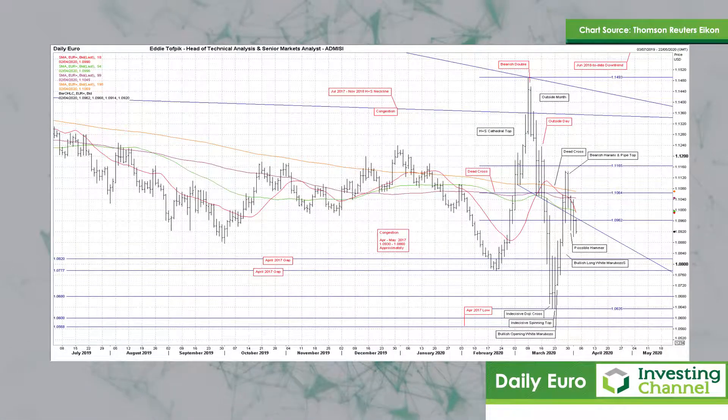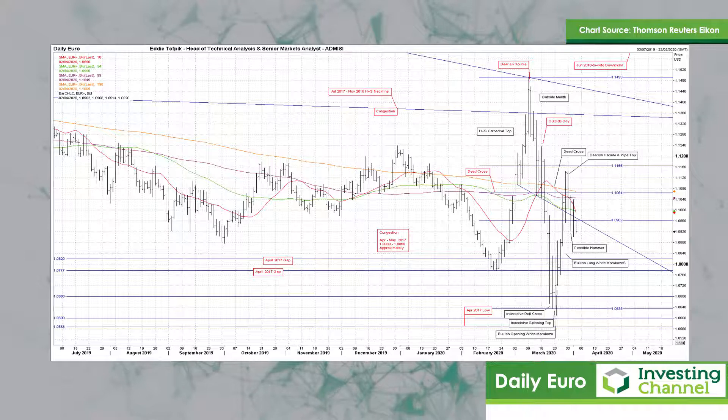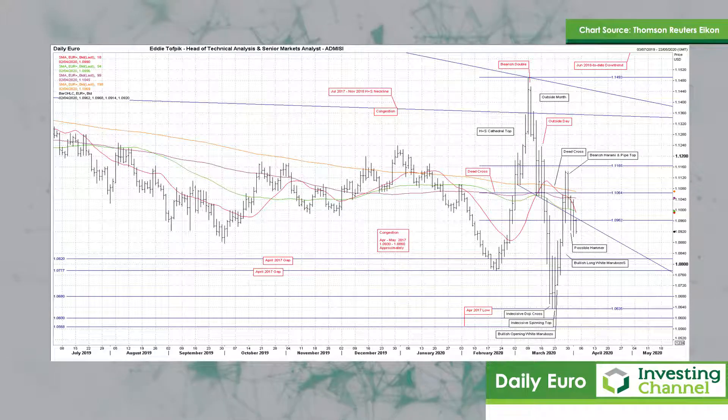Here we have a bearish black marubozu yesterday. I've seen reassertion of the over-the-weekend bearish harami and pipe-top action, rather than the previous session's wannabe bull-hammer action that ended up failing. The market is back below the neckline for the recent Cathedral head and shoulders top, and that's 109.72, and right on the nearby recent 61.8% Fibonacci line of 110.62.